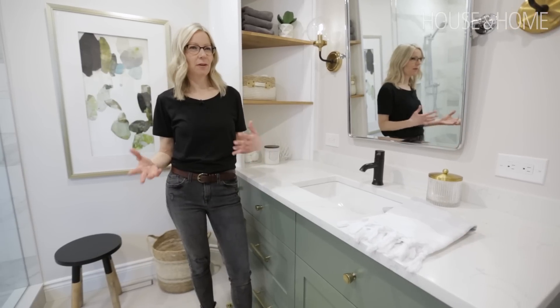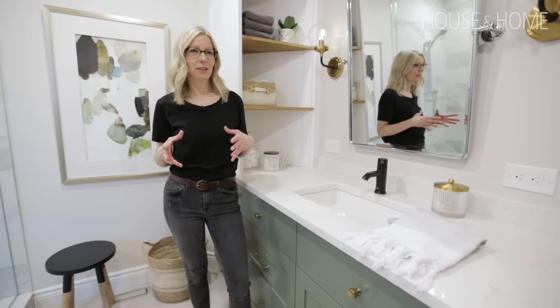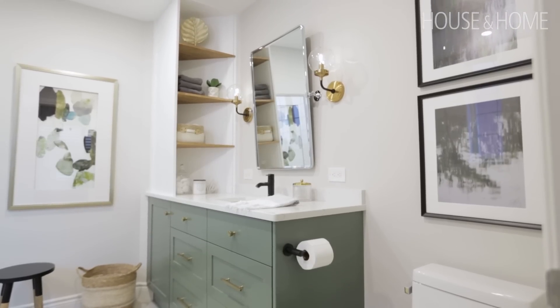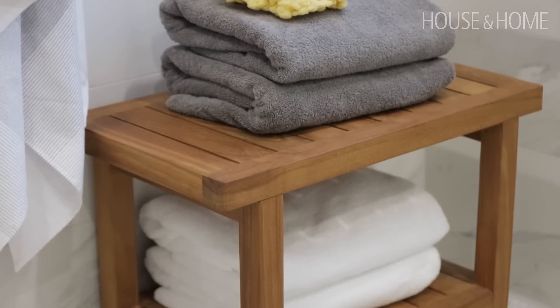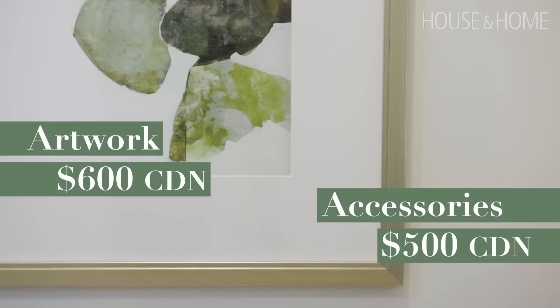When getting ready for a renovation, I always put a chunk of the budget aside for accessories and finishing touches. We spent a little bit on accessories for the exposed shelves and sourced beautiful artwork for this space that really completes the look. We sourced a teak bench for the shower and some fun little accessories found throughout. We spent $600 on the artwork and $500 on the accessories — it makes all the difference.